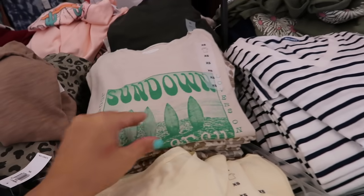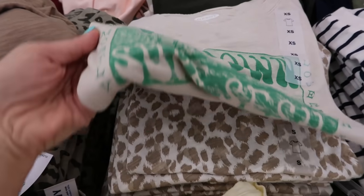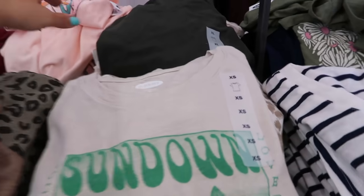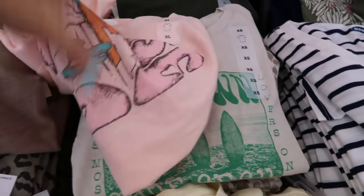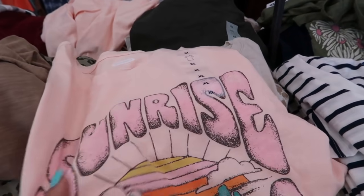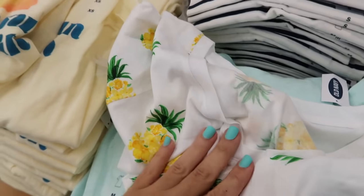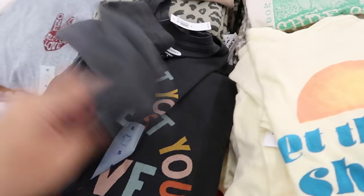I'm seeing some more new graphic tees — we usually see a couple new ones every time. There's one that says 'Locals Mostly,' a 'Sundown' one, and a 'Sunrise' one. I think we've seen the peace sign before. There's a little pineapple one I don't remember seeing. I think we've seen most of the others.